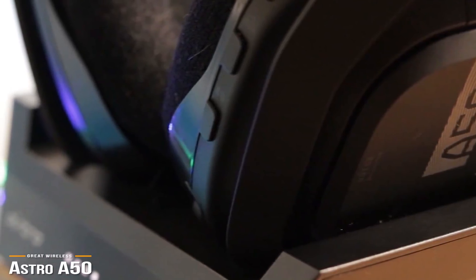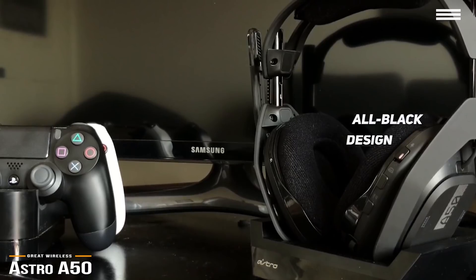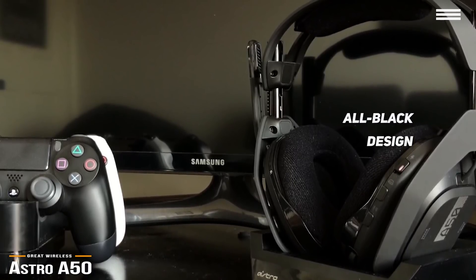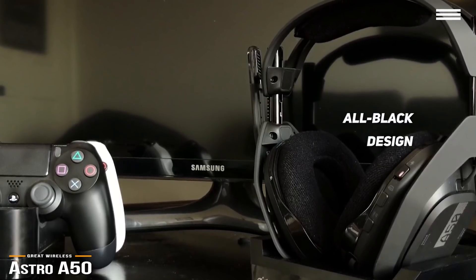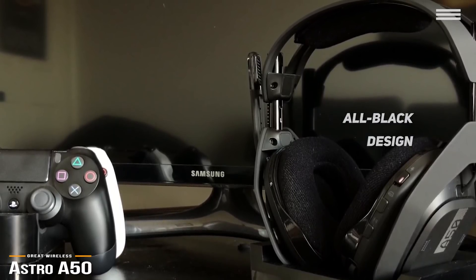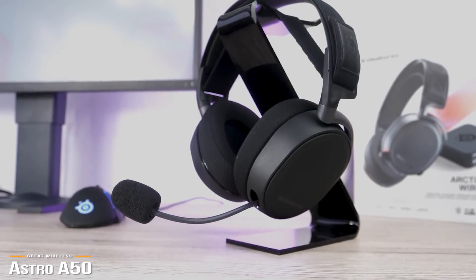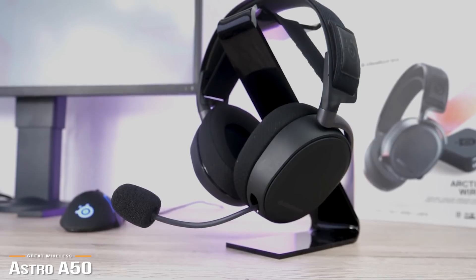One look at the Astro A50 and you'll know it's a gaming headset. It's got an all-black design with chrome parts and very subtle gold features, a cross-contrasting matte and gloss black plastic that is slightly bulkier and a bit edgier than some other headsets. If you're looking for a more minimalistic design, you may want to check out the SteelSeries Arctis Pro, which will be coming up next.